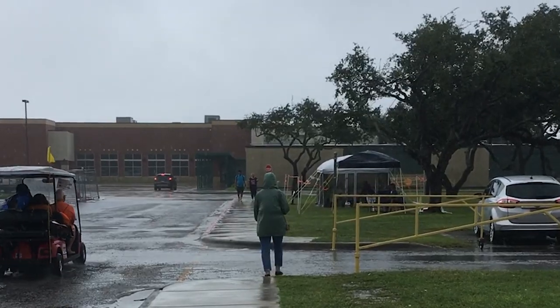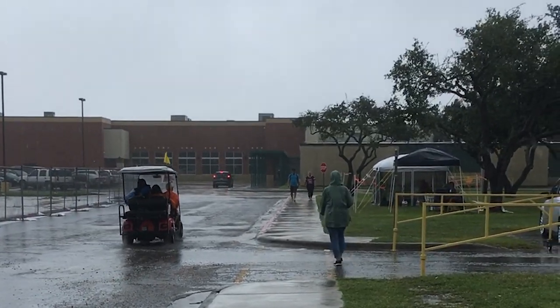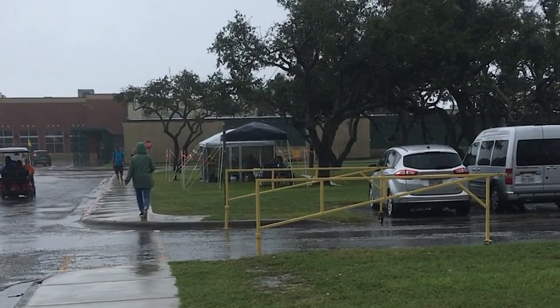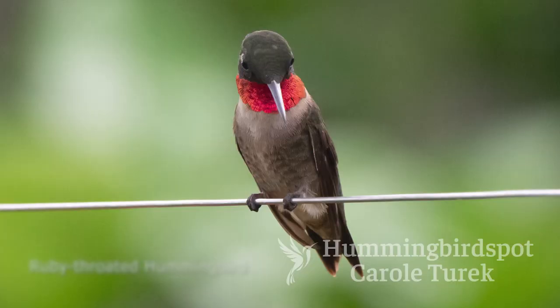Photography was very difficult this weekend because the weather just didn't cooperate. I think most of the time it was rainy and dark. But I did the best I could to get some beautiful pictures of ruby-throated hummingbirds.